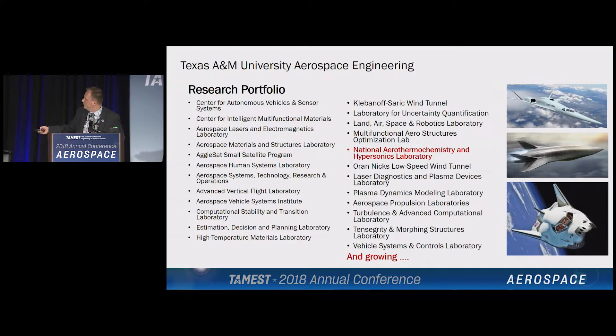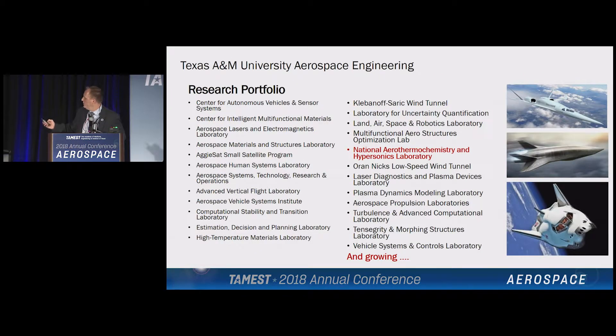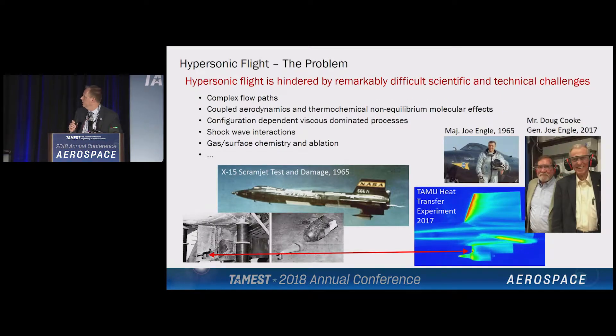I'm going to focus most of my presentation on one particular research area, but we could spend as much time on any one of the activities within the department. There's a lot — Dr. Dunbar's work on human space travel, Dr. Lagoudis who does multifunctional materials. There's a lot of work going on.